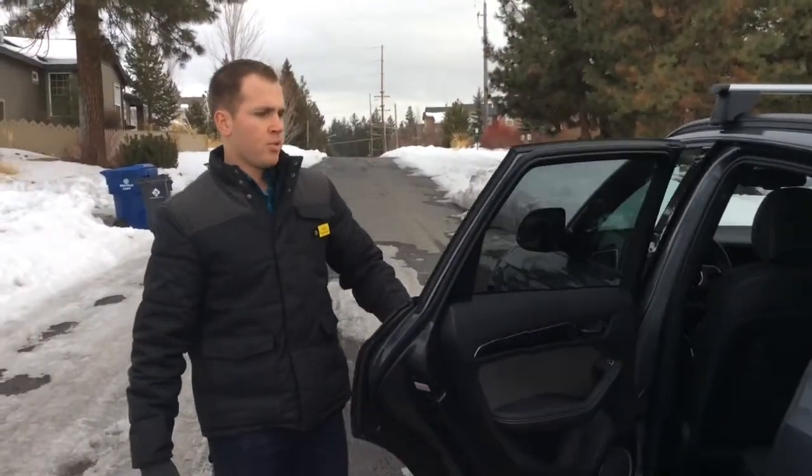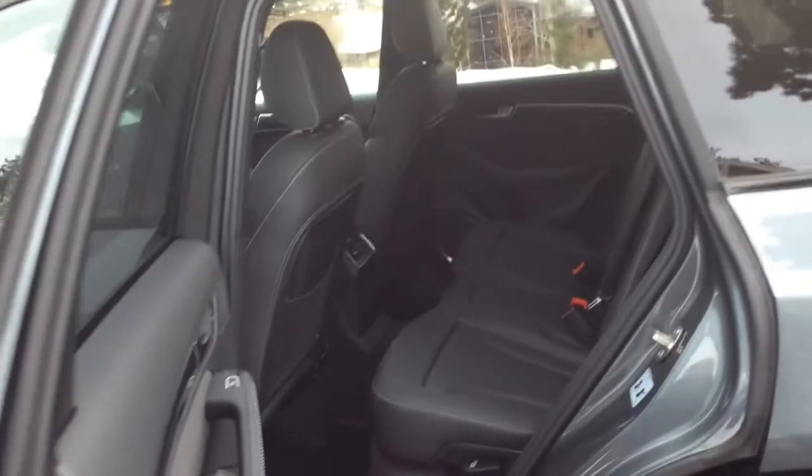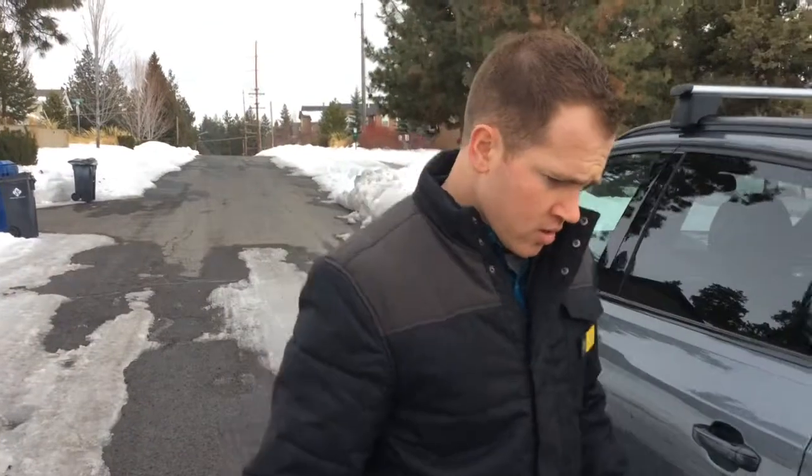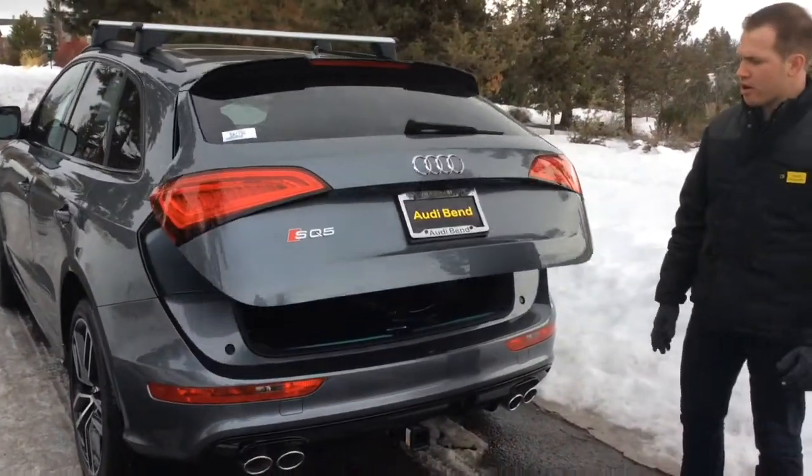Opening this up here — plenty of room for passengers in the back. What's nice is the SQ5 is still a practical car. Seats fold flat completely to extend the cargo space. Going to the back as well — power hatch.